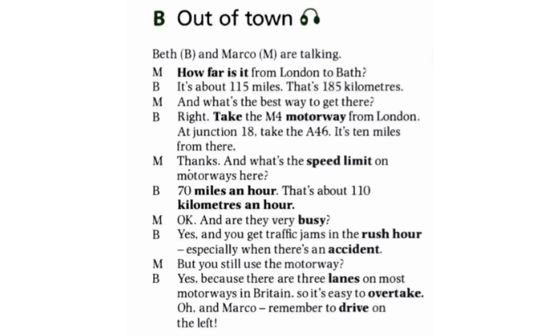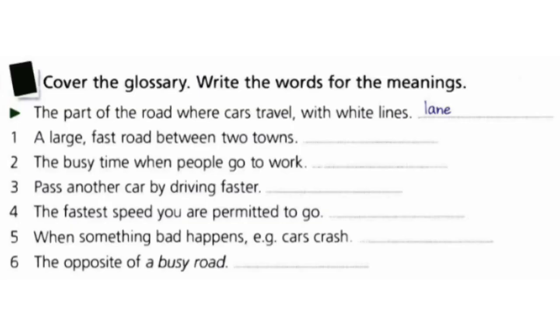That's it. Thank you again — we have some exercises here, let's check them. Exercise four: cover the glossary and write the words for the meanings. For example, 'the part of the road where cars travel with white lines' — that's lane. You have about one minute to answer.